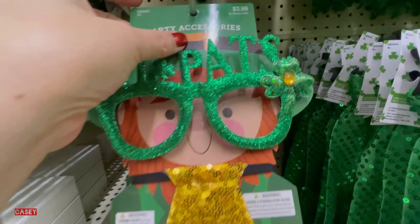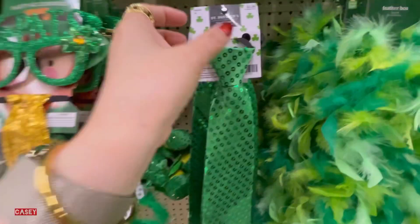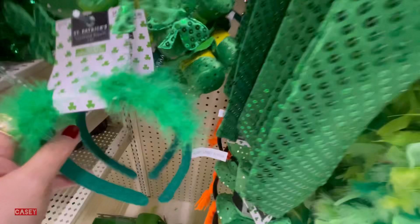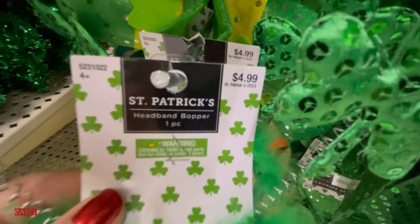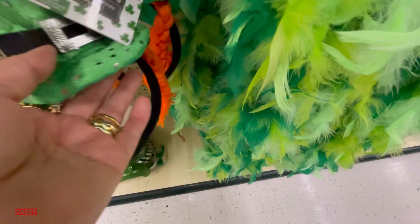For ponytails this is $2.99. This one too — $3.99. The tie is $3.99. The headband is $4.99. Another headband for $3.99 with an orange braid and a hat for $5.99. Feather boa for $3.99 — so cute.